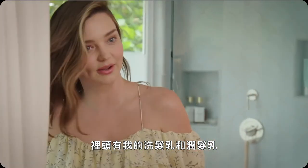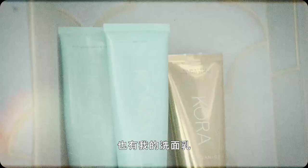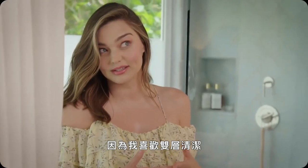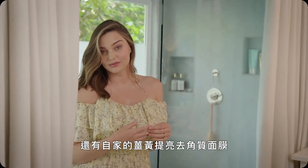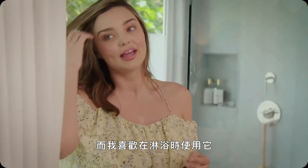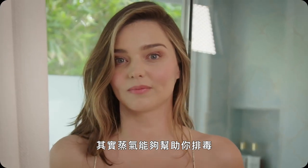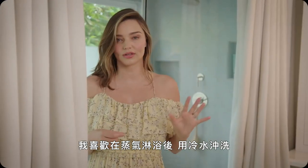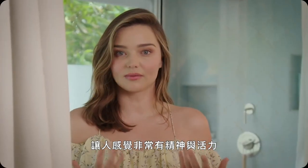I have my shampoo and conditioner in there. I have my cleansers there — my foaming cleanser and my cream cleanser because I like to double cleanse. And I have my turmeric brightening and exfoliating mask which I love to use in the shower. You can detoxify by having the steam. I love to have the steam shower and then have a cold rinse — it feels really energizing and uplifting.